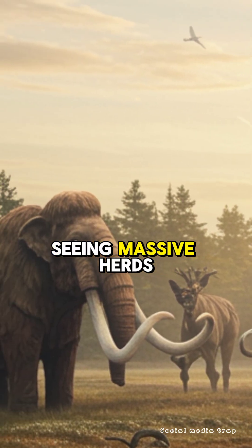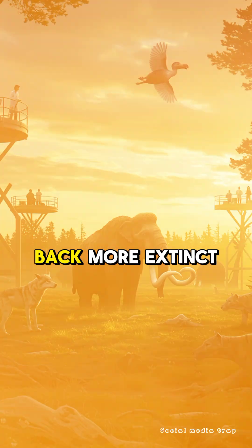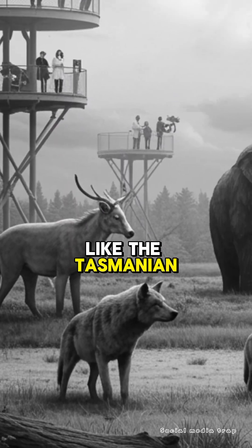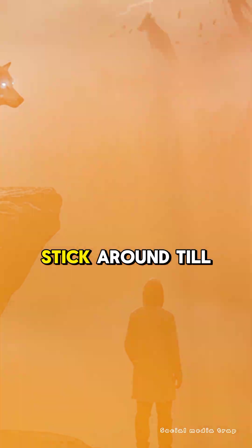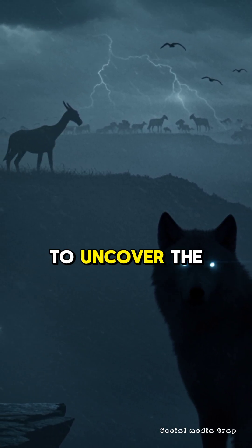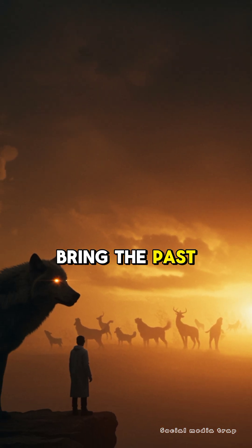And while we're still far from seeing massive herds of woolly mammoths, these revived creatures could pave the way for bringing back more extinct animals, like the Tasmanian tiger or even the dodo. But at what cost? Will science go too far? Stick around till the end of this video to uncover the secrets of de-extinction and ask yourself: should we really bring the past back to life?